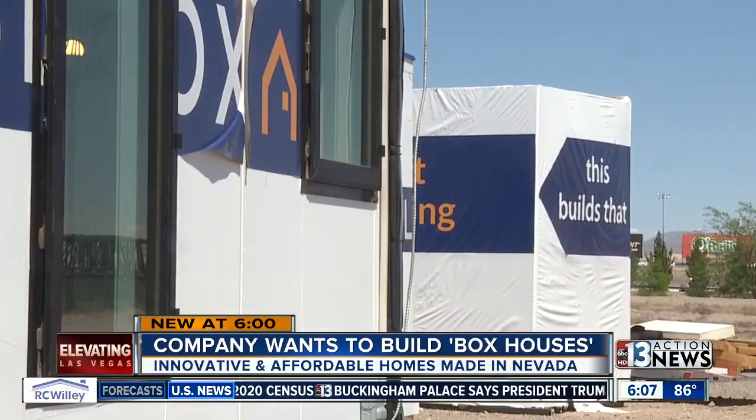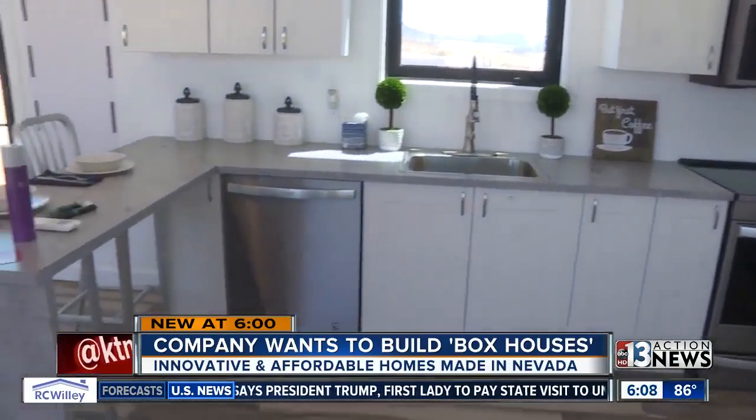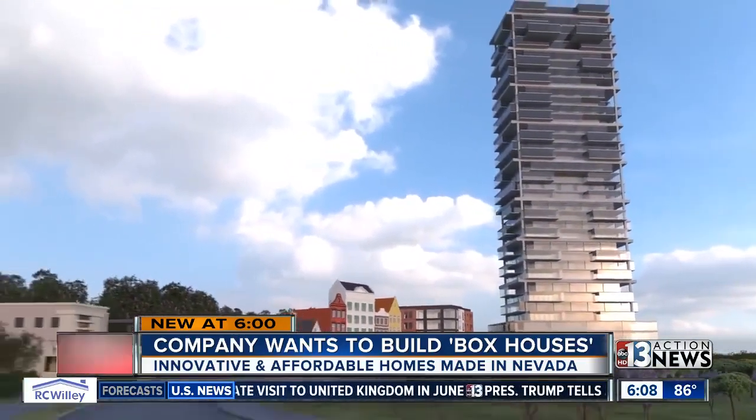Paolo says they've spent five million dollars getting to this point and are asking investors for 30 million to get up and running. "It can be the largest export for Las Vegas from the moment we turn the motor on." Owners say they want to be in full production of these units right here in Las Vegas by 2020. Sean DeLancey, 13 Action News.